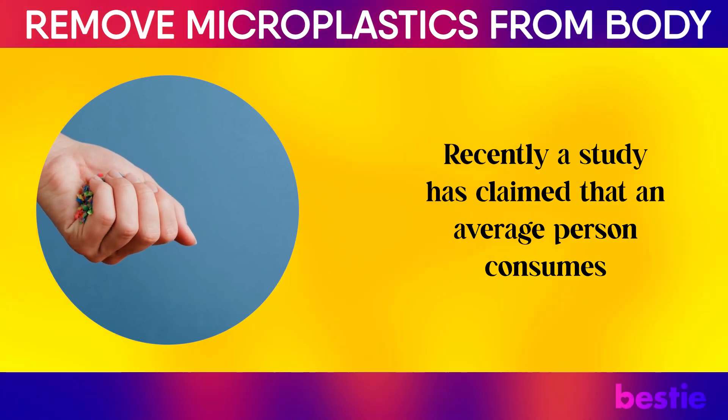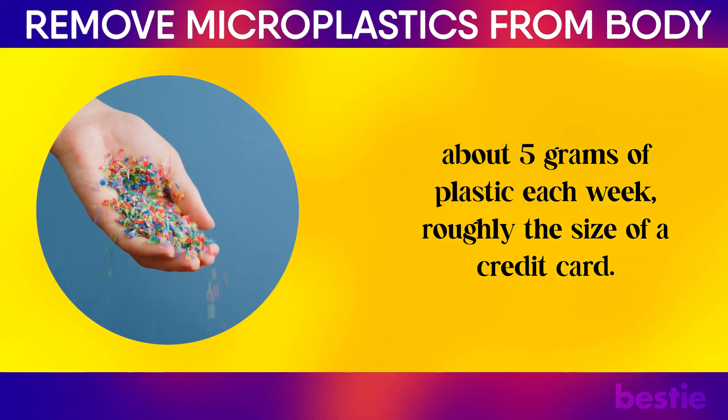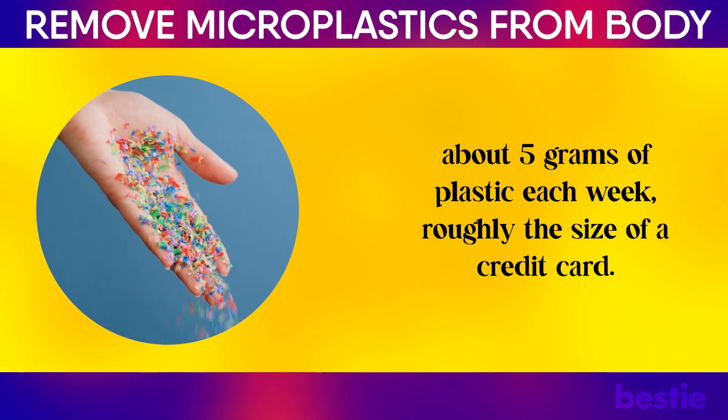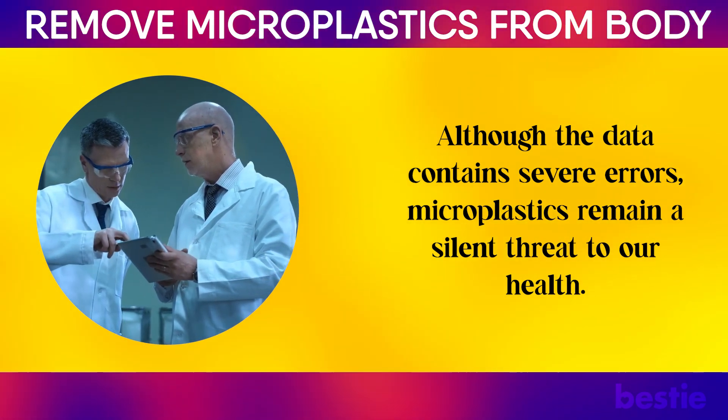Recently, a study has claimed that an average person consumes about 5 grams of plastic each week, roughly the size of a credit card. Although the data contains severe errors, microplastics remain a silent threat to our health.